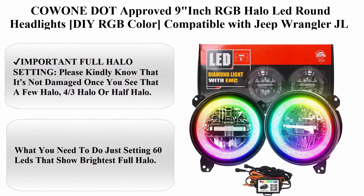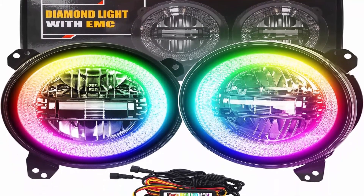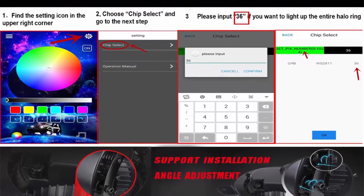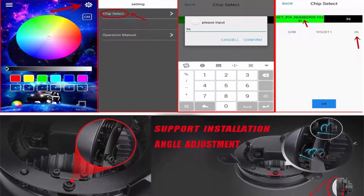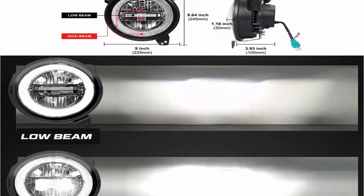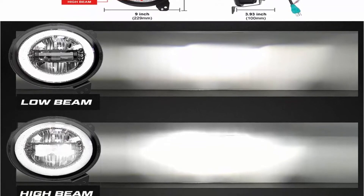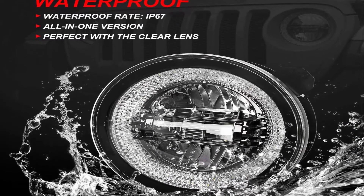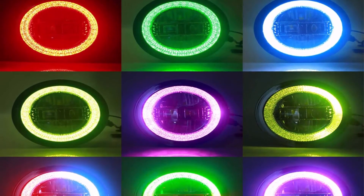Top 4: Kwon DOT-approved 9-inch RGB Halo LED round headlights, DIY RGB color, compatible with Jeep Wrangler JL Sport, Rubicon, Sahara 2018–2021, integrated mounting bracket. Please note: it is not damaged if you see a partial halo — just set the 60 LEDs to show the brightest full halo, as shown in the second product image. 1-year warranty. 2020 new arrival Wrangler JL LED headlights with advanced Cree LED chips, 3x brighter and more durable than stock headlights. 6500K pure white light, 7,500 lumens on high beam and 4,500 lumens on low beam.